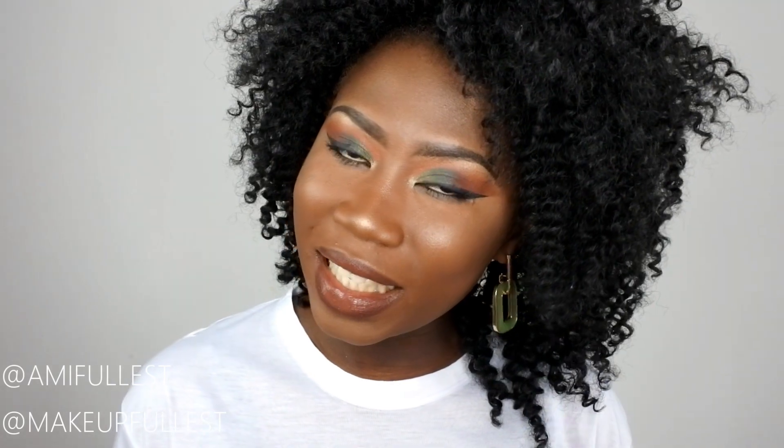This is the finished result — I really like how everything turned out. Here are the eyes. I hope you guys like this video. If you do, please don't forget to like, comment, and subscribe. Don't forget to follow me on Instagram and Facebook — all the links are in the description box. Give this video a thumbs up, and if you want to see more pictures, follow me on Instagram. I hope to see you guys very soon. Bye!